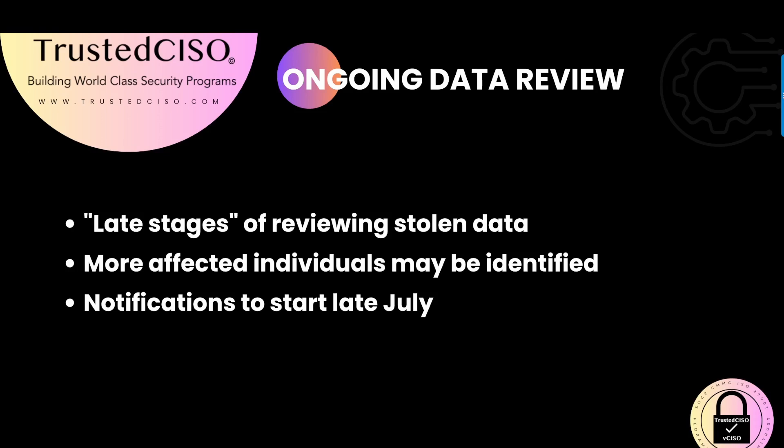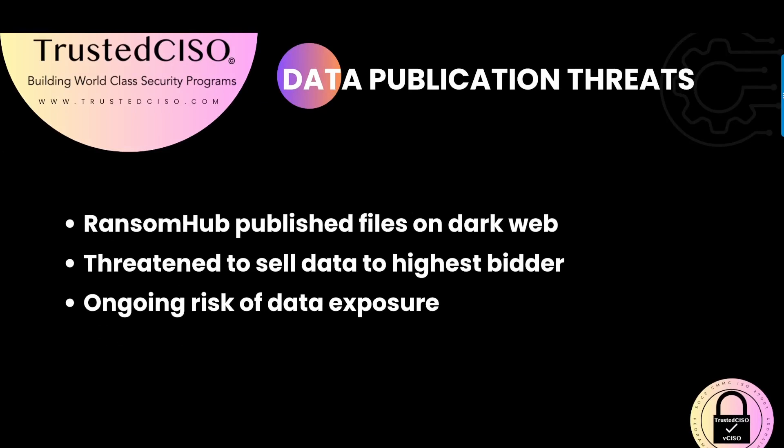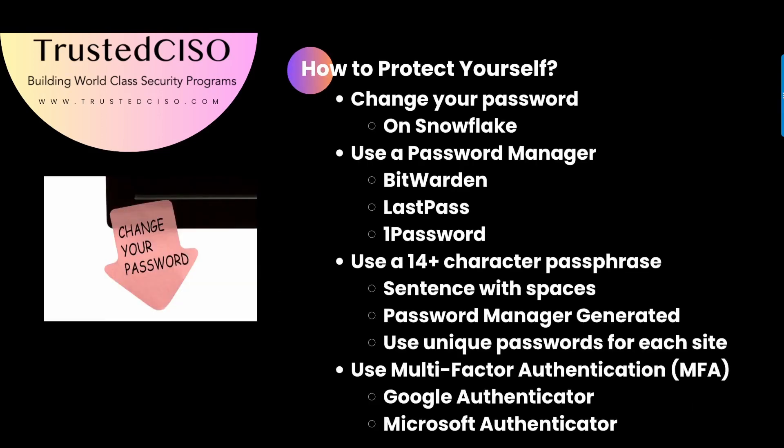Notifications to those impacted are expected to start in late July, providing guidance on how to protect themselves. UnitedHealth reportedly paid at least one ransom to the ALPHV group, and additional demands were made by RansomHub. These ransom negotiations have significant consequences, including potential further exposure of sensitive data. RansomHub has published some files on the dark web and threatened to sell the data to the highest bidder, indicating an ongoing risk of data exposure despite ransom payments.